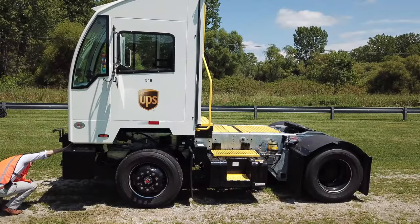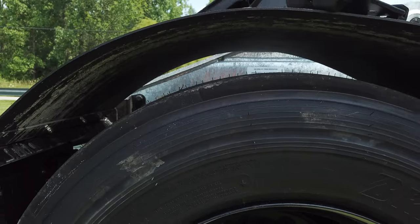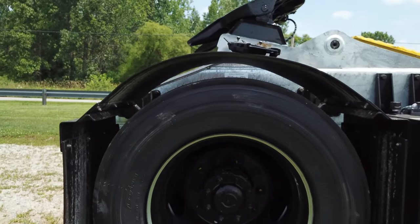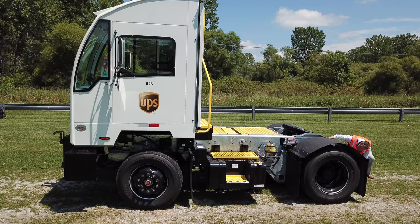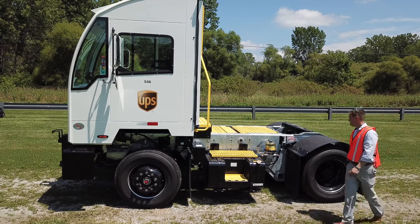Next, you'll want to check under the truck for any visible fluid leaks and check the air pressure on the tires. Proper pressures are typically printed on the sidewall, but please abide by any company guidelines you may have. It's also a good idea to walk around the entire chassis to check for any obvious concerns such as trip hazards or damage.